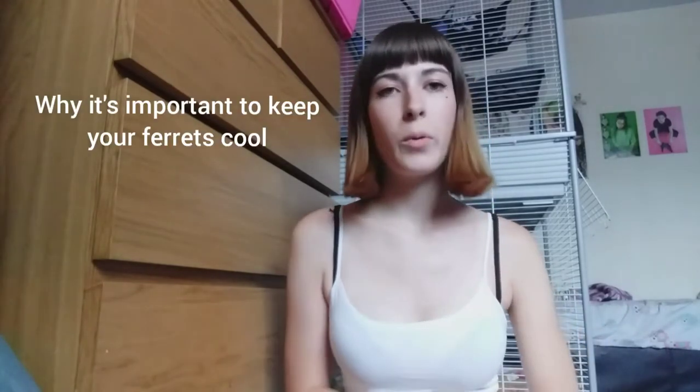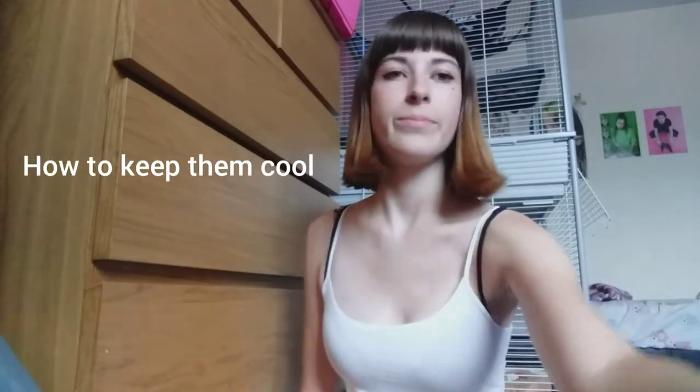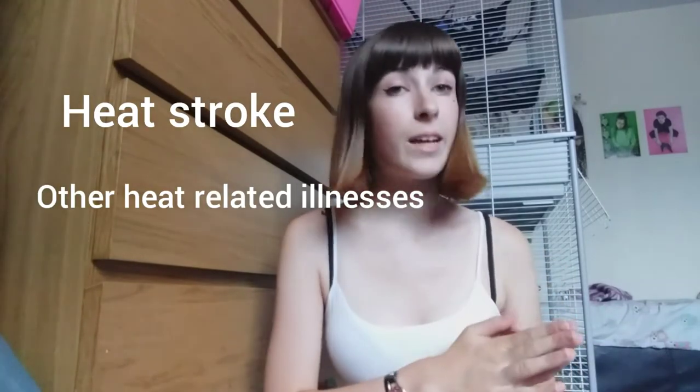Welcome to my channel. Today I'm going to be talking about why it's important to keep your ferrets cool during very hot days and how to do so. Ferrets are prone to heat stroke and other heat-related illnesses, which can be very dangerous for them and can cause stress and even death.